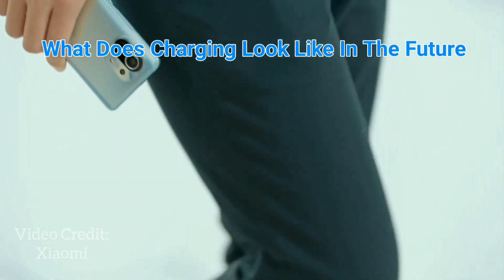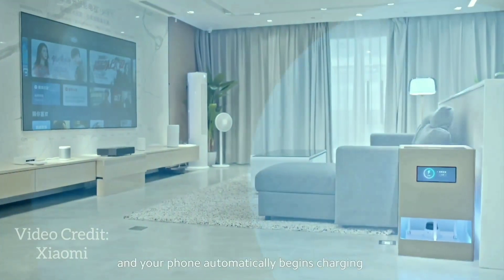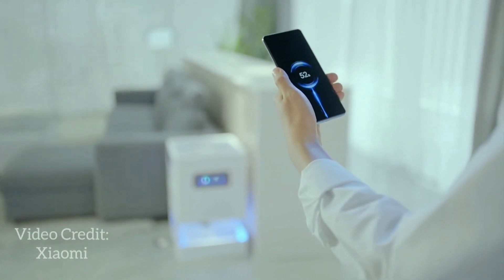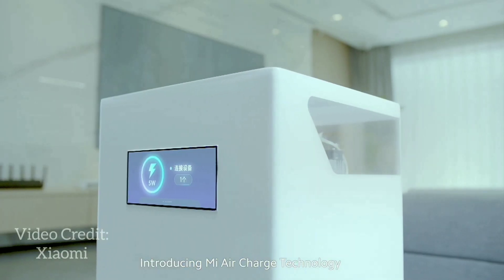What does charging look like in the future? Imagine walking into a room, and your phone automatically begins charging. Today, we're bringing this closer to reality. Introducing Mi Air Charge Technology.